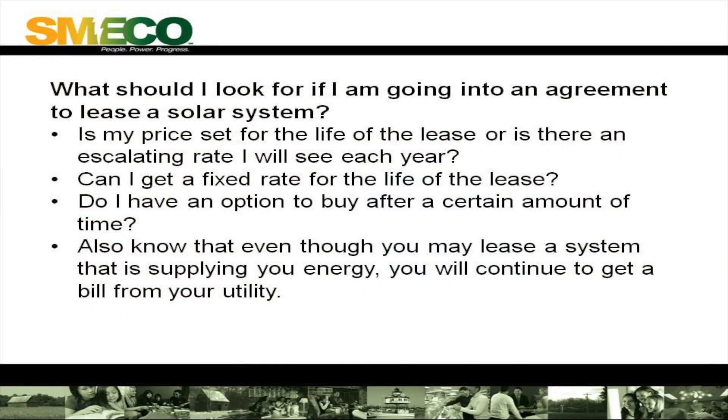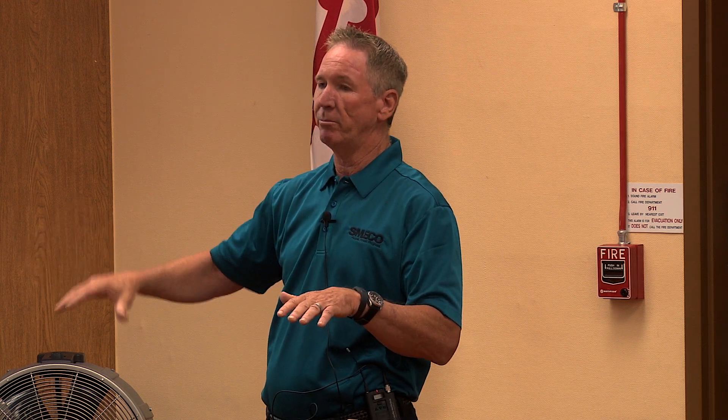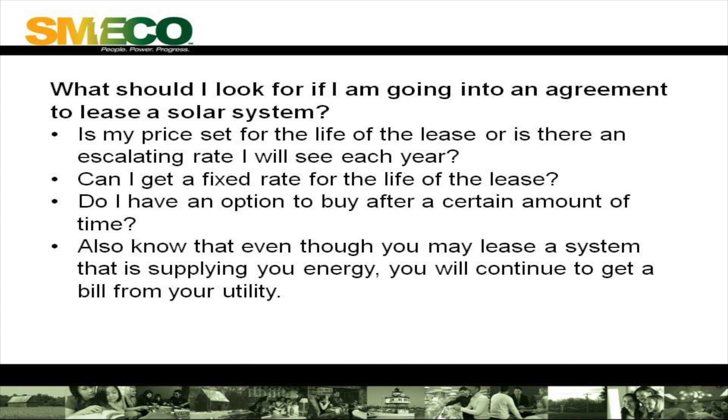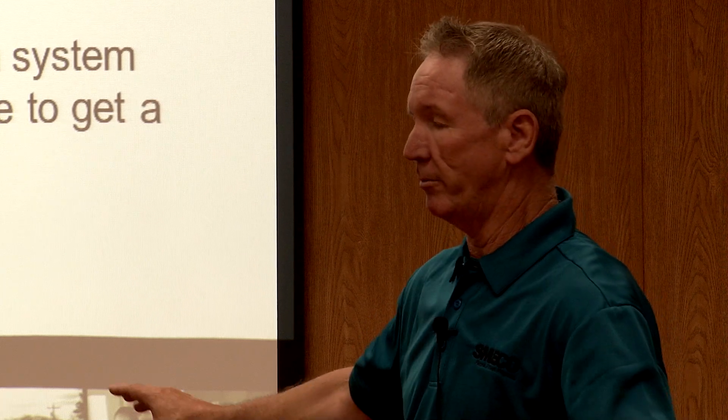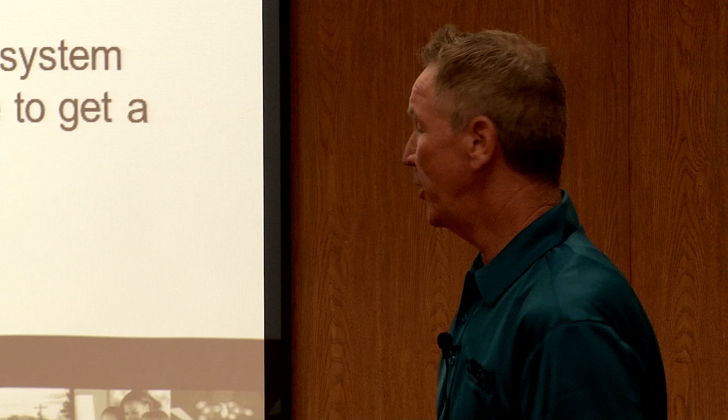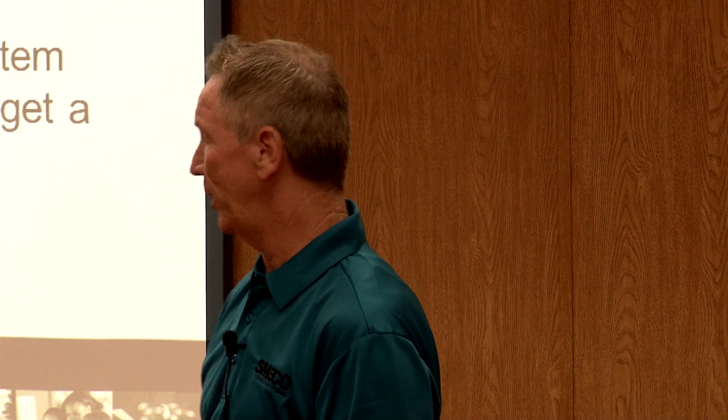Can I get a fixed rate for the life of the lease? For example, instead of six or eight cents per kilowatt hour escalating 3% every year, pay maybe 10 cents per kilowatt hour fixed for the 20-year lease. Do I have an option to buy after a certain amount of time? Also know that even if you lease a system that supplies all your energy, you will continue to get a bill from the utility. A lot of people think they're cut off from the grid — that's not the case. You can isolate yourself from the grid, but that takes battery systems and a lot more money. Those are the questions I get asked every day.